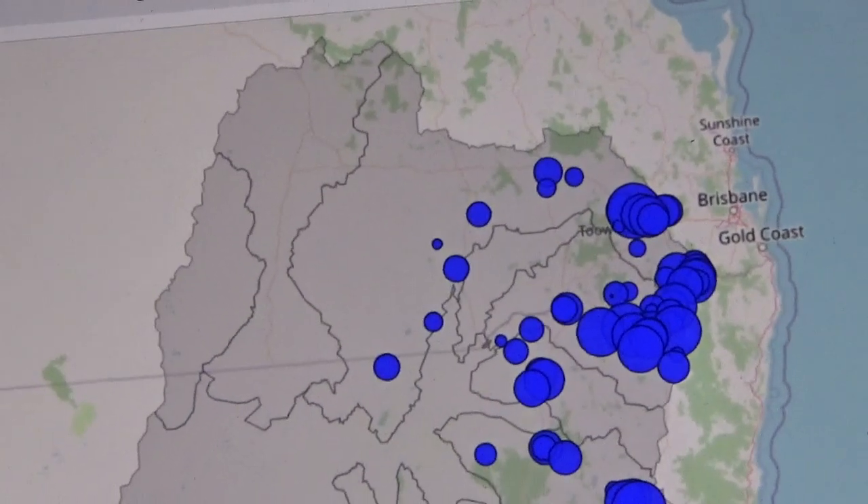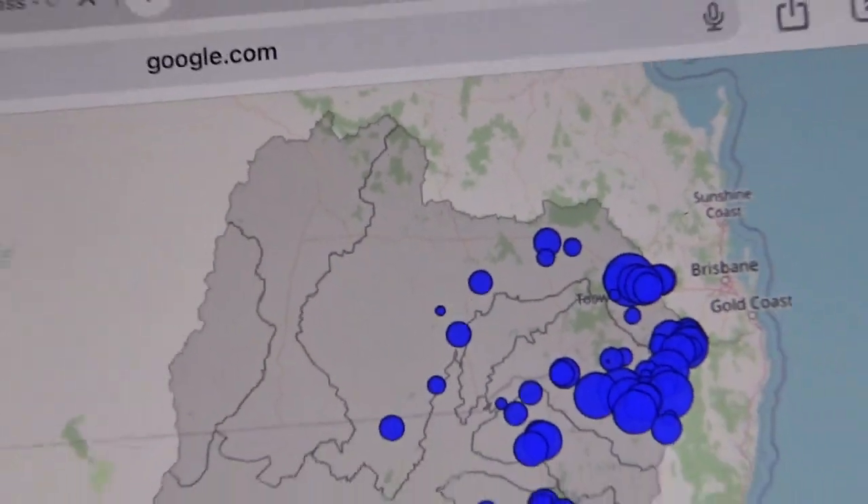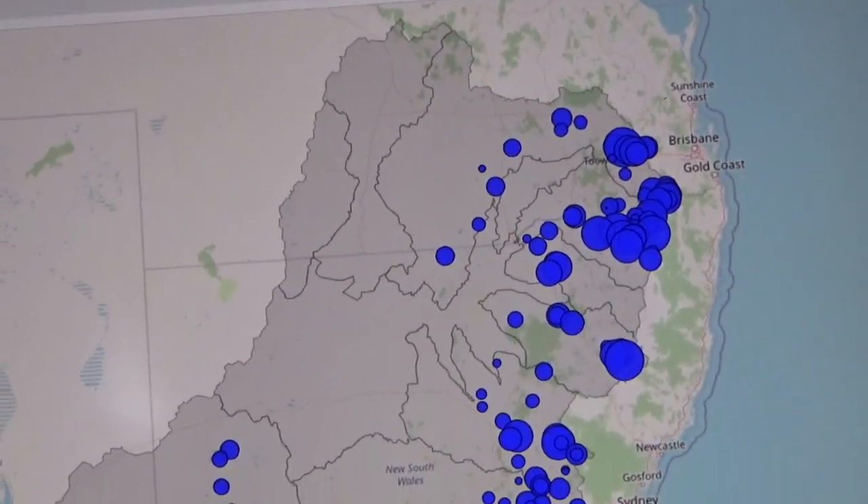As you can see, it's a massive area that did not detect the Tasmanian tiger.